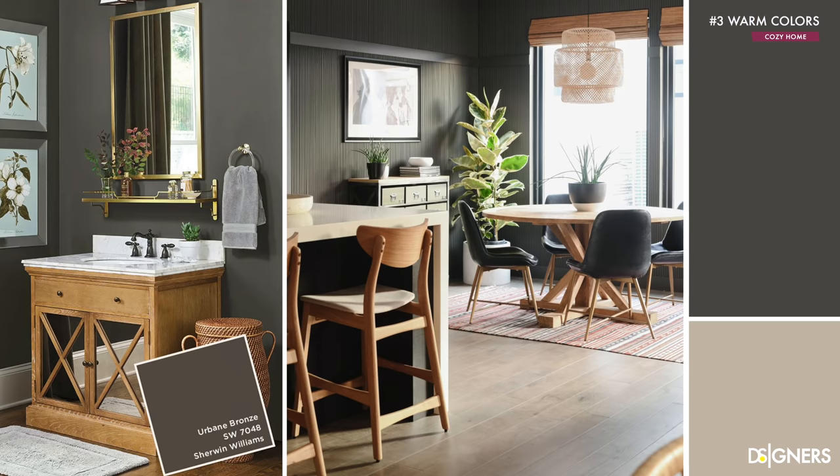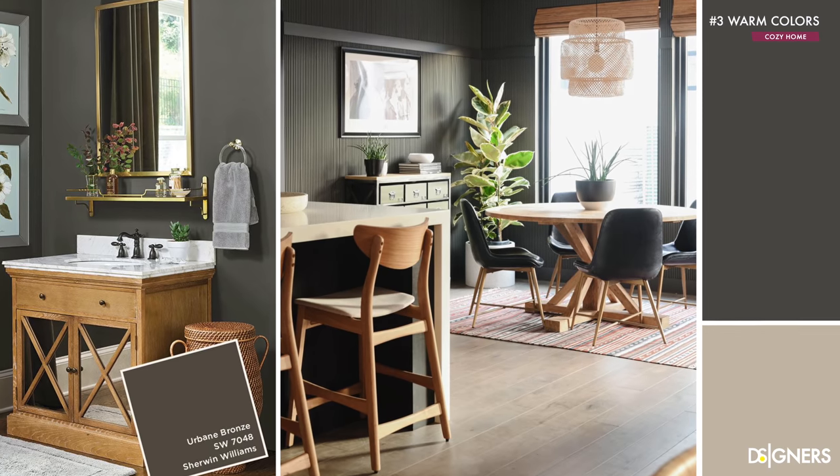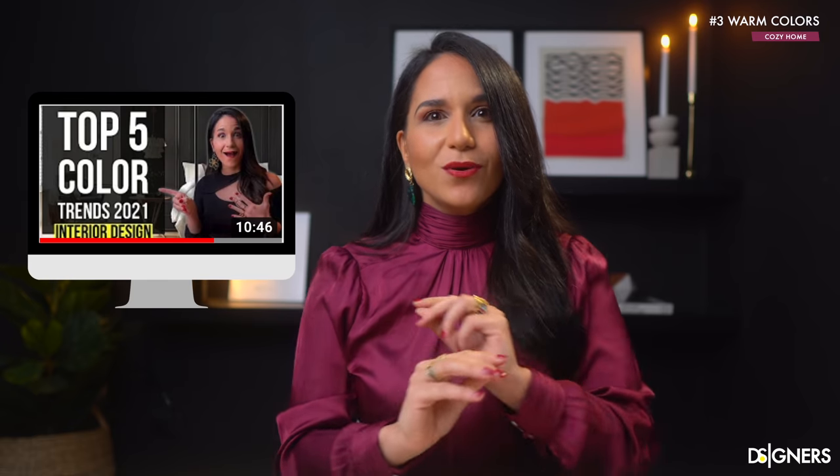Warm neutrals serve as a perfect background for all trends focused and inspired by nature and relaxation. If you want some inspiration on selecting warm colors, check out my video on color trends, where you will find color palettes created by me that can serve as inspiration. I will leave you the link up here and in the description box below.